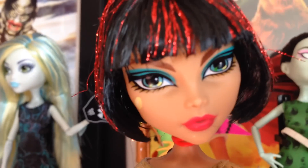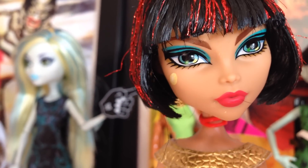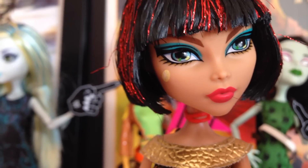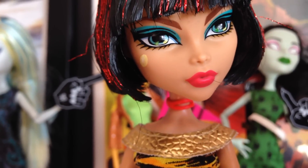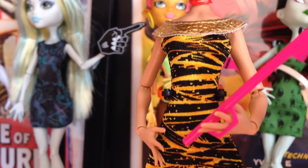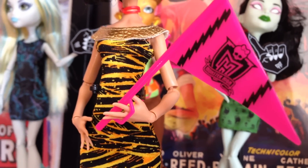Here's Cleo. She's got short black hair with sparkly red highlights in it. She's also got a really nice fringe. Her eyes have turquoise eyeshadow with a really weird Egyptian eyeliner with the usual diamond on the side of her cheek. She also has this really nice pink lipstick. She's wearing this mummy wrap dress with a gold top on it. She has red high heels — I really like the shoes. And she has just a pink flag with Monster High on it as well.